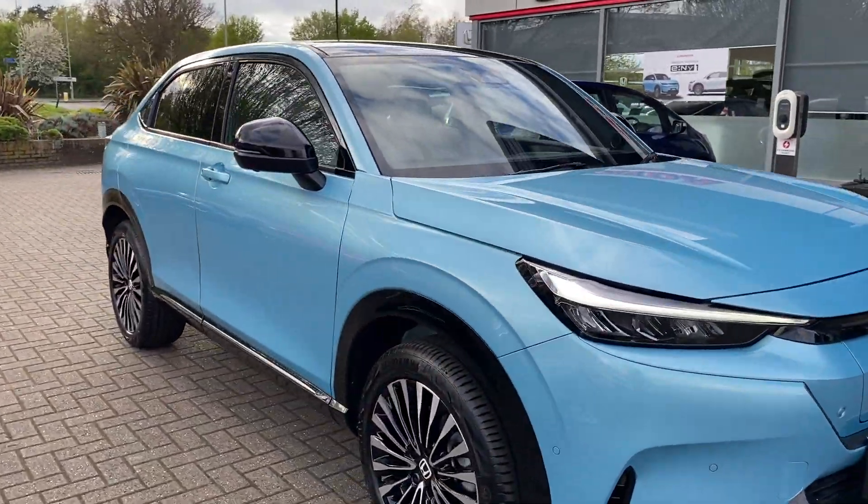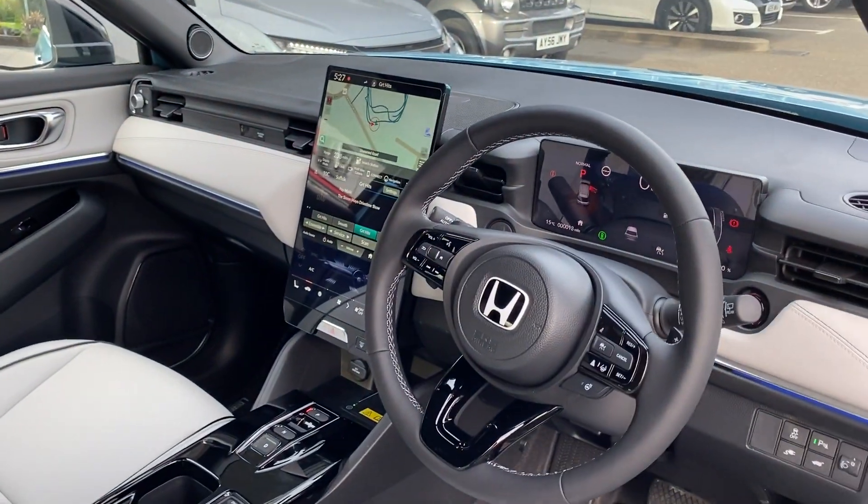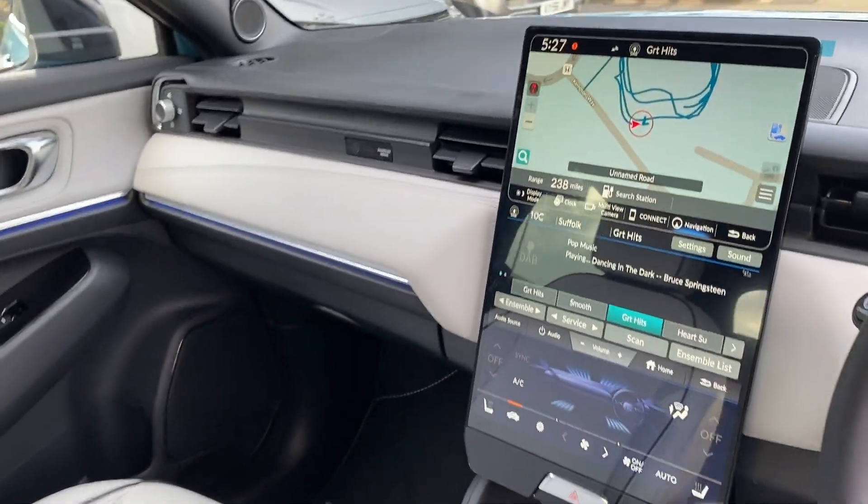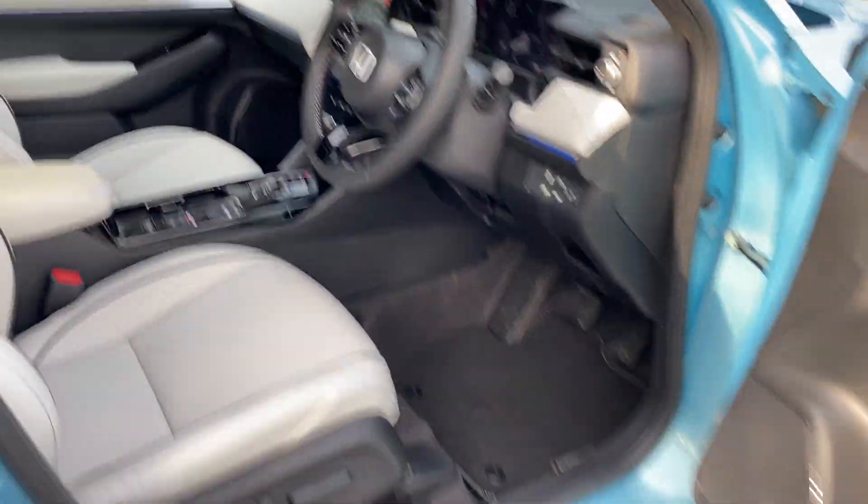Moving on to the interior. This vehicle will park itself. It has a heated steering wheel, heated seats, smartphone connection including Android Auto and Apple CarPlay, and sat nav. Adaptive cruise control.